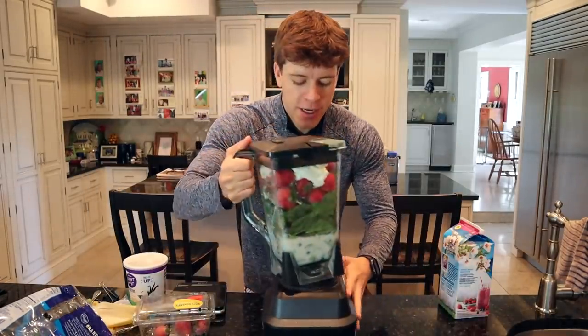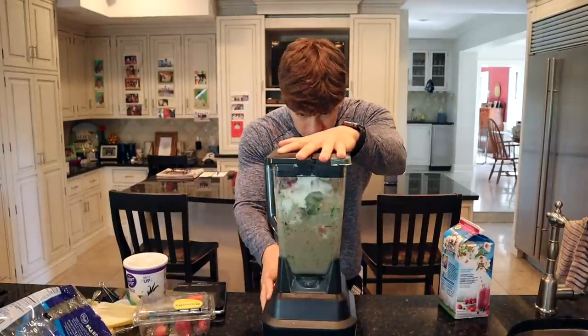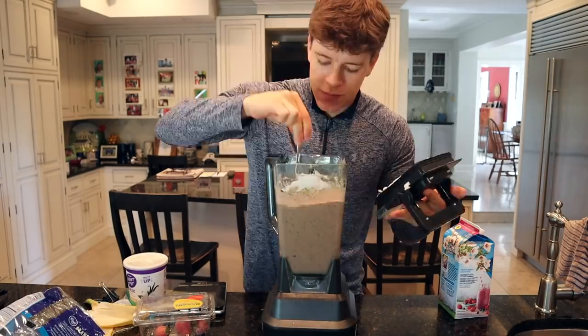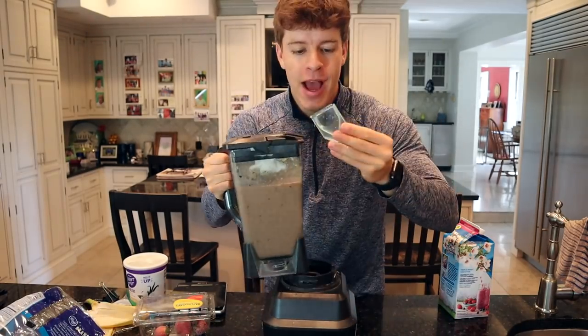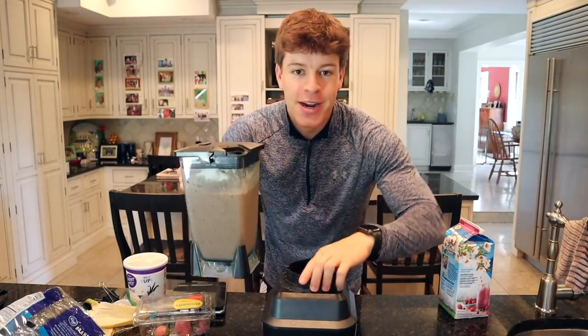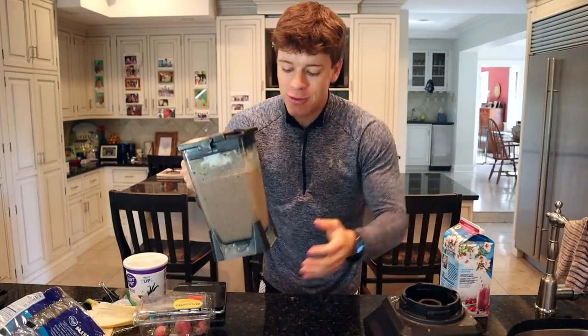We've got all of our ingredients in our blender. It's time to blend it up. There we have it — the blender's a bit broken, but whatever. Over eight cups of smoothie right here. I unfortunately do not have a cup big enough for that, so it's probably going to take two cups to drink this whole thing.